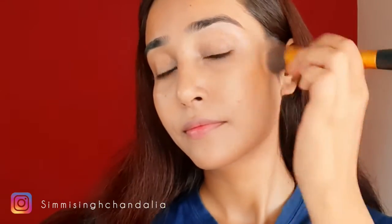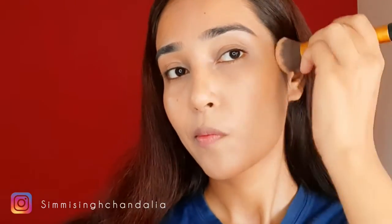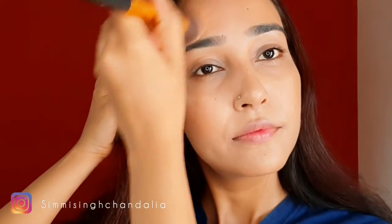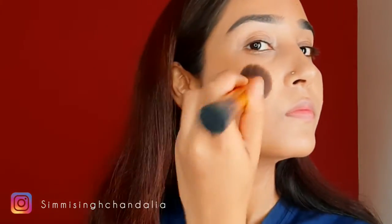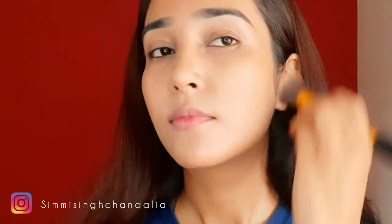One thing I really wanted to share — in 2020, heavy contour kind of disappeared and simple, pink, flushed, and peachy makeup was in trend, along with wing liner. But in 2021, I've observed that contour is coming back on trend. International beauty creators are doing very sharp contour to make their face look lifted, and cream contour especially seems to be what they're using rather than powder contour.